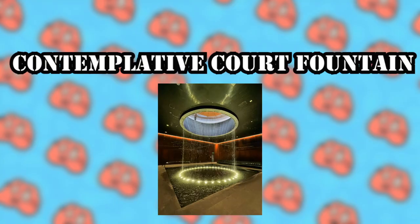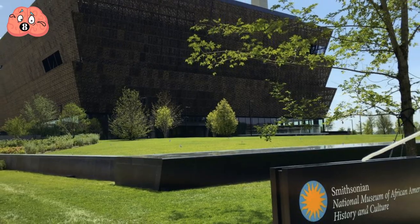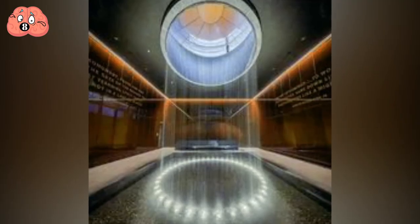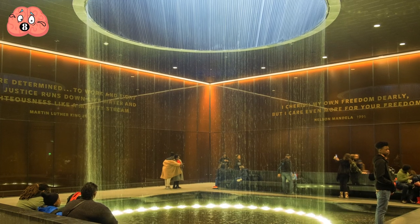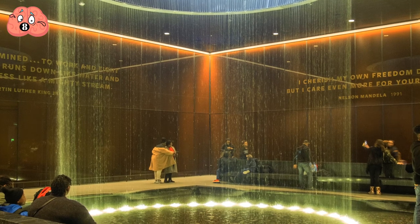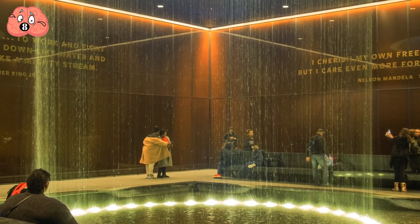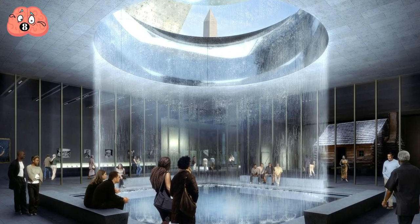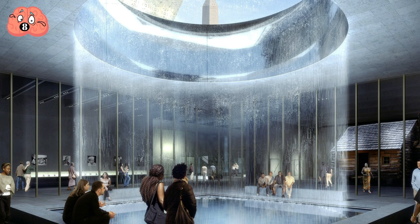Number 8: Contemplative Court Fountain. The Smithsonian's National Museum of African American History and Culture is home to this fountain — the only notable indoor fountain on this list. The fountain has a simple layout where water flows down from the sides of a hole in the roof to a square water basin below. Precisely due to its indoor design, the fountain utilizes sunlight as a dramatic lighting source, giving the illusion that the water streams are actually flowing beams of light.